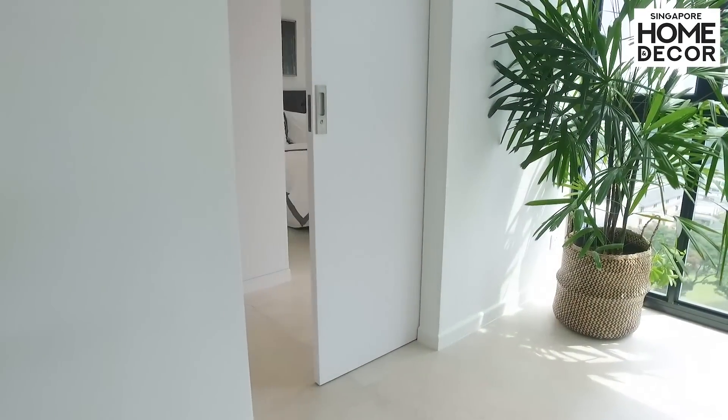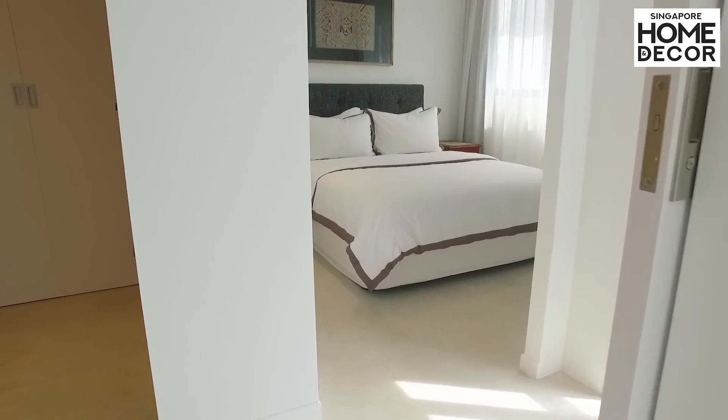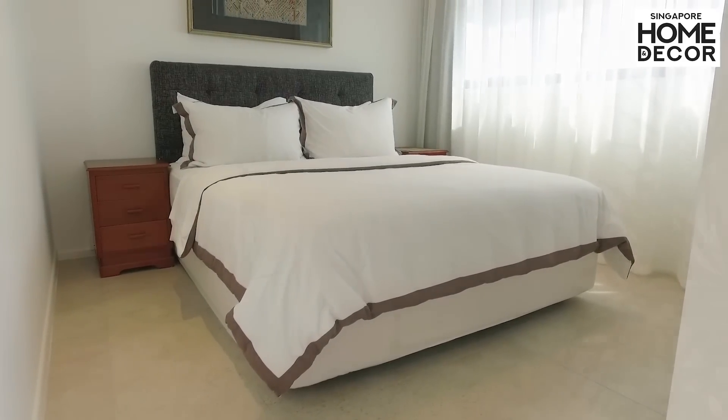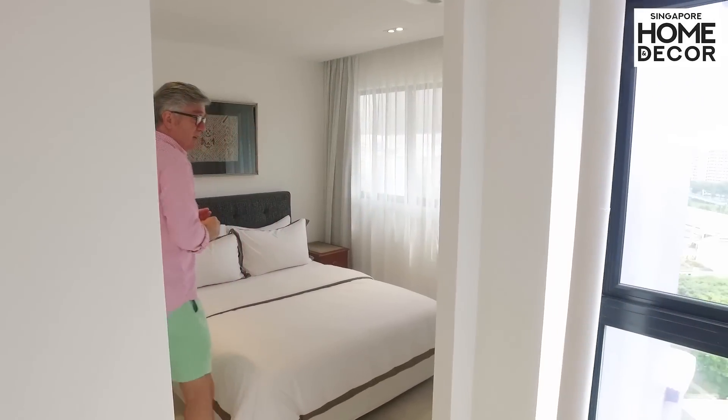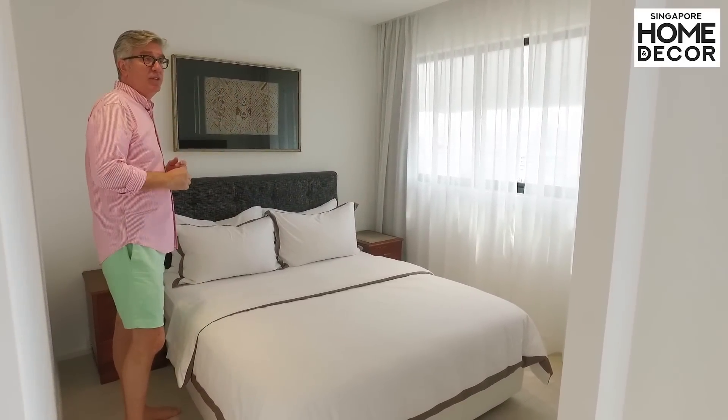The master bedroom is right across from the son's bedroom. We've kept the spaces compact to give more room to the living areas, but this is still a very roomy master bedroom with a king-size bed and a built-in television.